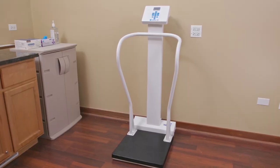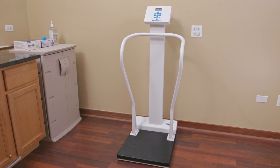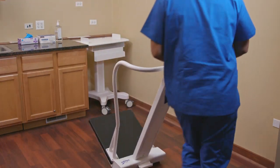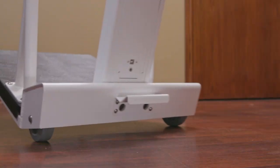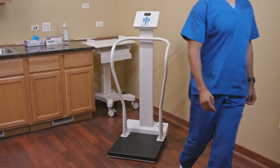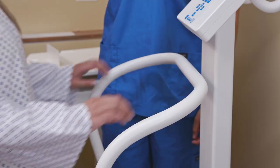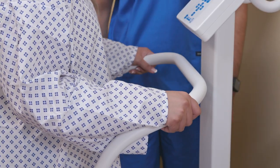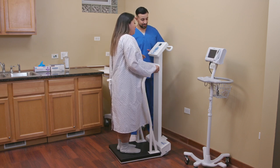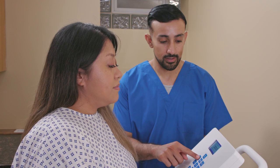Our heavy-duty platform scale packs an impressive 1,000-pound capacity into a sleek, easy-to-move device. Smooth rolling wheels and an easy-grip handle improve portability and safety. A low-profile base and live handlebars create a safer experience for clinicians and patients, especially important for patients with impaired balance.